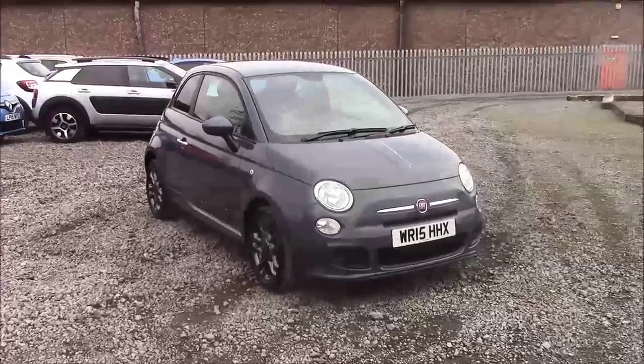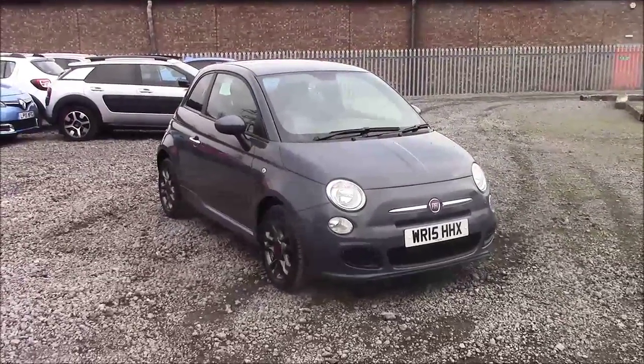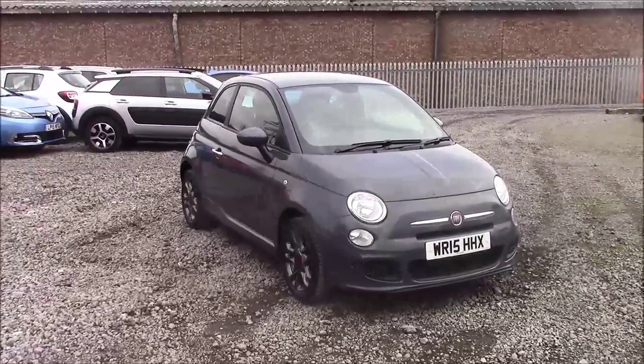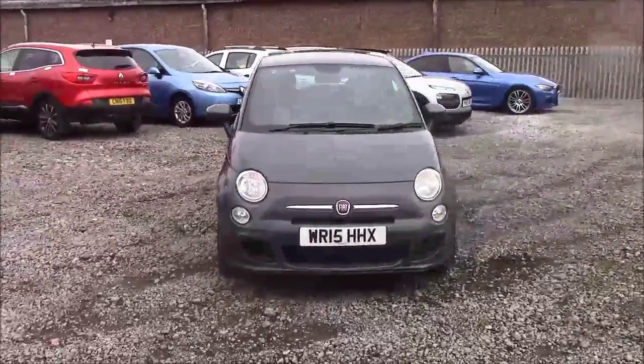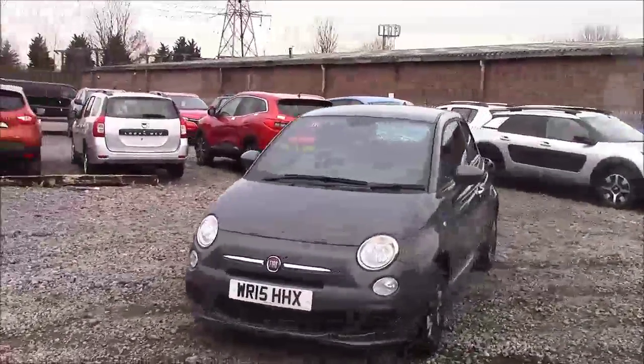Welcome to Wessex Garages in Panarth Road, Cardiff. Today we have a Fiat 500S. This car comes in grey and is a petrol manual. I'm going to be giving you a tour of this vehicle today, but for more information or further specifications on this vehicle, please don't hesitate to click on the link in the video.